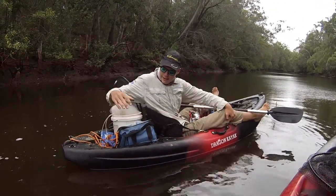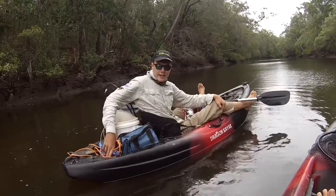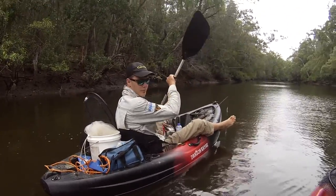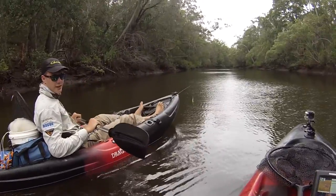Heaps of room in the back here — I've got a massive tackle bag, a cast net and an anchor in the back. Heaps of leg room too; I'm six foot four and my legs can fit easily here.